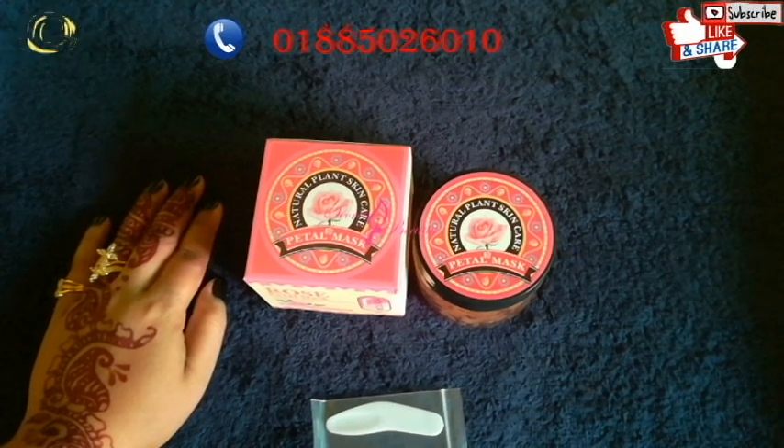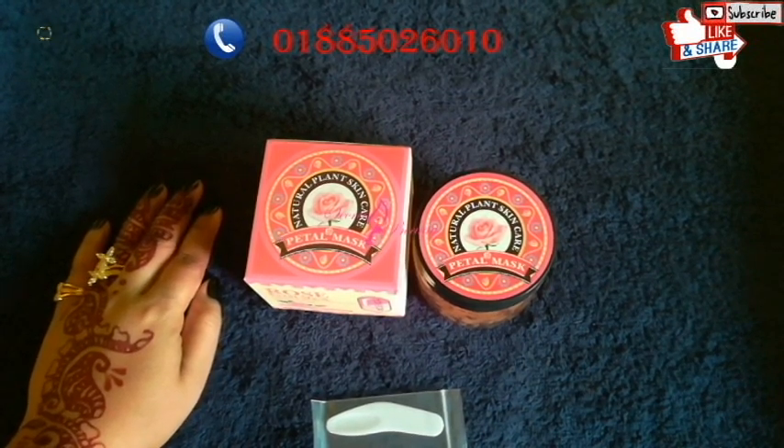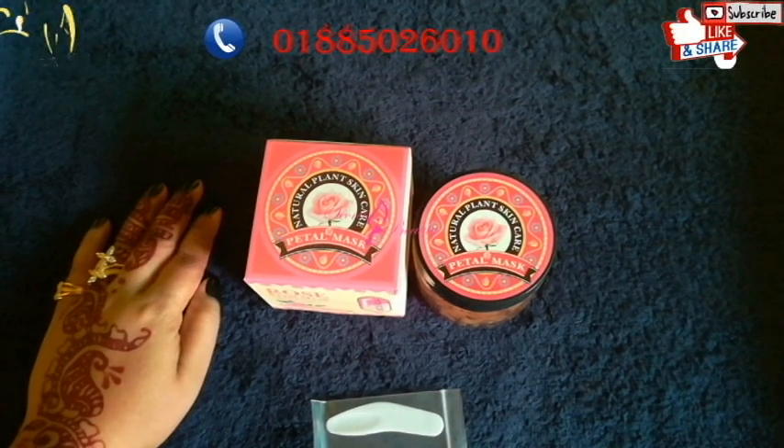Hello viewers, assalamualaikum, welcome to my channel Security Beauty. How are you today? I am very excited to see you today viewers.